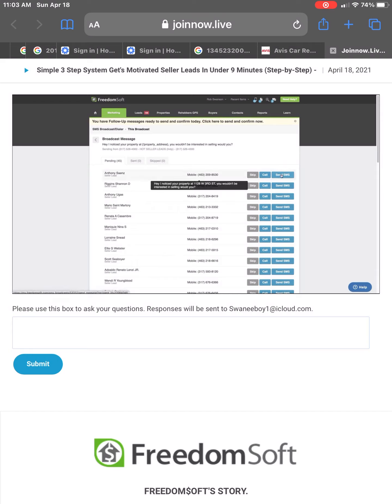Let's start sending these out and see what happens. I'm going to hover over the top one — the Send SMS. You'll notice you could skip it, call it, or send it. When I hover over it, it actually pops up the message: 'Hey, notice your property at 1128 West Third Street. You wouldn't be interested in selling, would you?' Simple, clean message that's trying to get a response — I'm trying to find sellers that are ready and motivated to sell.